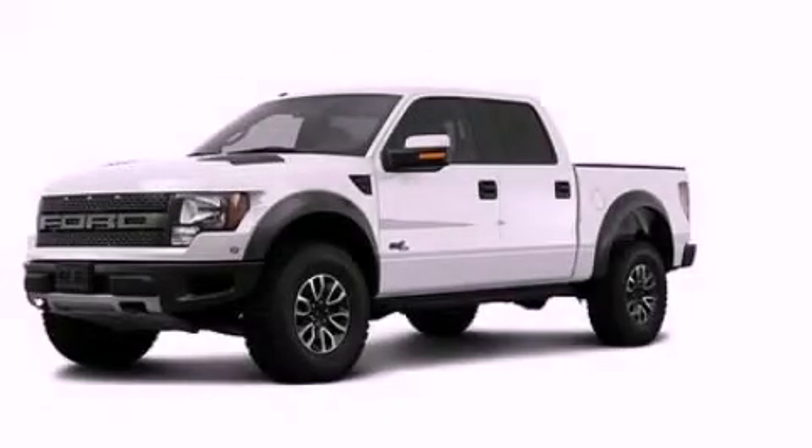Leather seats, a trailer hitch receiver, running boards, dusk-sensing headlights, a heated driver's seat, and satellite radio. This vehicle won't last long at this price. Call and arrange a test drive now.